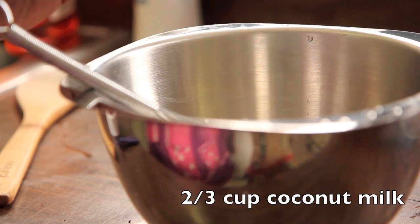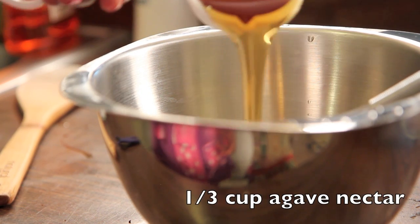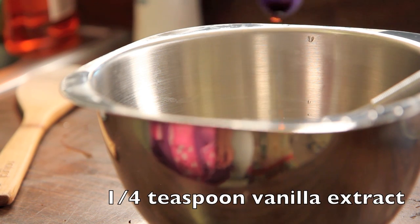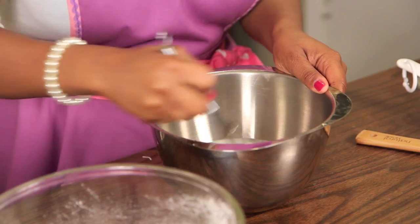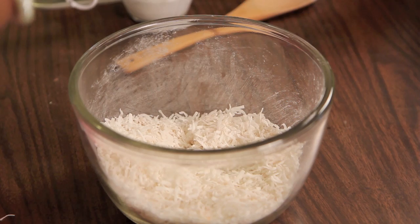Then grab a second bowl to mix together your wet ingredients, which is coconut milk, agave nectar, and vanilla extract. I'm getting better at saying extract instead of ashtrack like I was taught growing up. Apparently it's not ashtrack, it's extract.